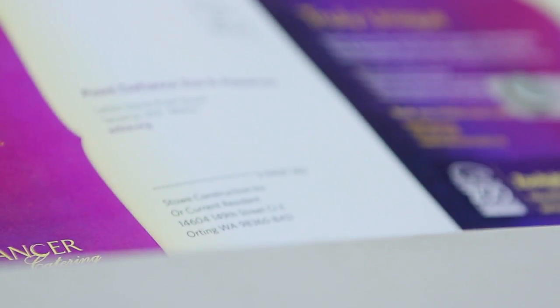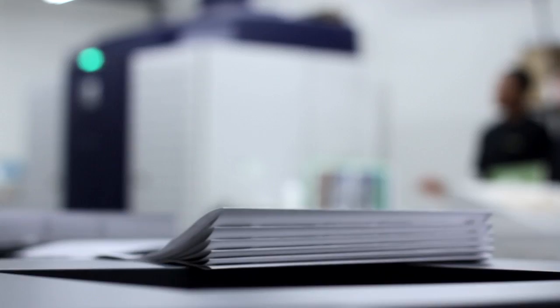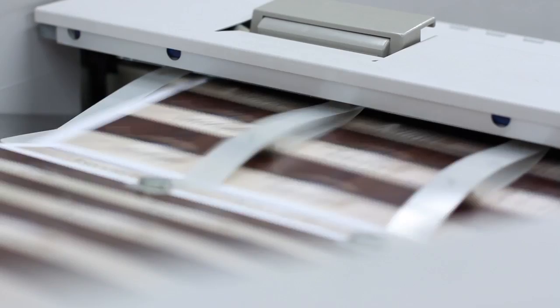Variable information printing is the direct outgrowth of on-demand printing, in which elements such as your text, images, and graphics can be changed from one piece to the next without slowing down the printing process.